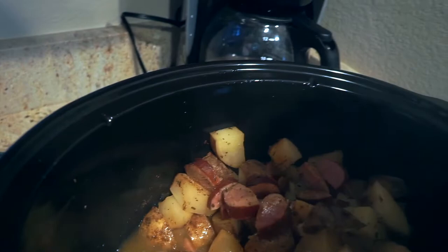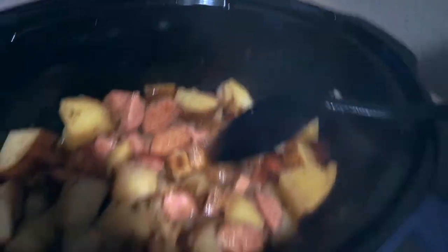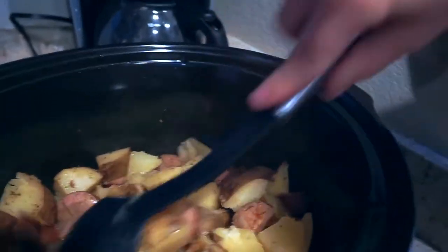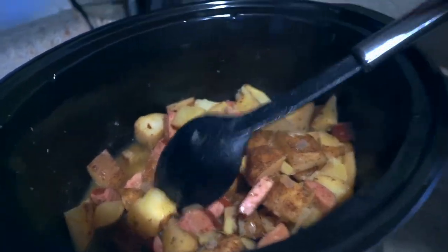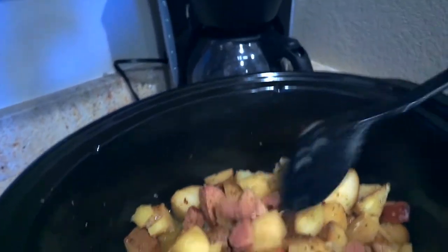This is what our sausage and potatoes look like when done. You can tell it's ready because the potatoes are nice and soft, and it smells amazing. You can top with cheese and let it cook a few more minutes if you want. We're going to eat it just like this — I'm probably not even making a veggie tonight. If you try this recipe, let me know. Feel free to switch it up as much as you want. If you enjoyed this video, give it a thumbs up, subscribe if you haven't, and I'll see you in the next one!